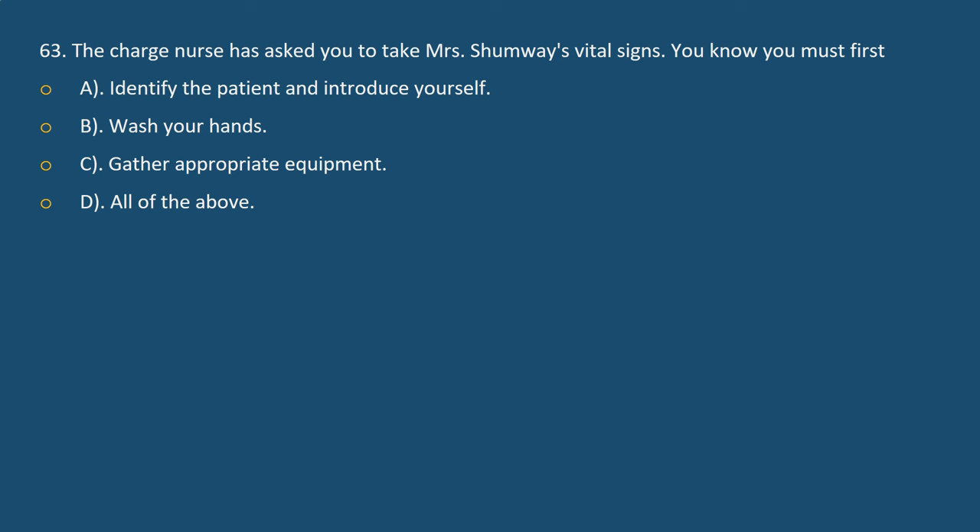Question 63. The charge nurse has asked you to take Mrs. Shumway's vital signs. You know you must first: A. Identify the patient and introduce yourself. B. Wash your hands. C. Gather appropriate equipment. D. All of the above.